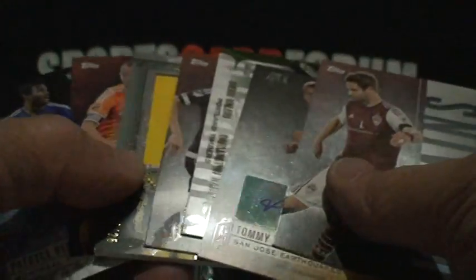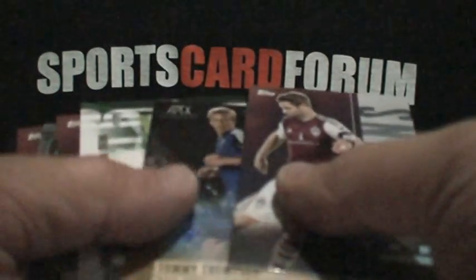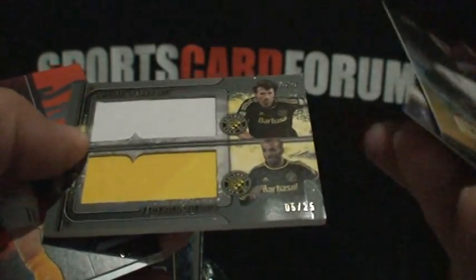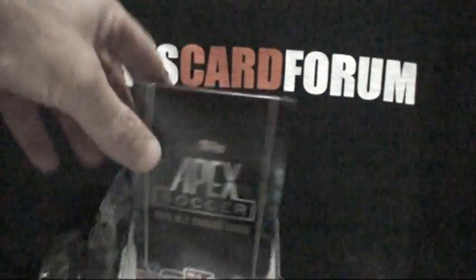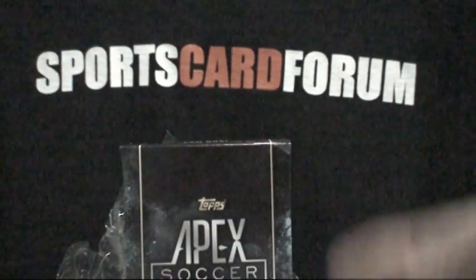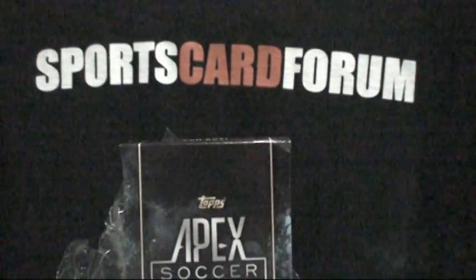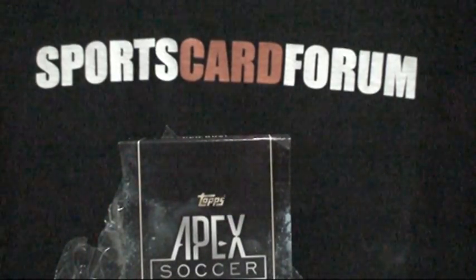Seven hits total across both boxes: two autos and one jersey. There are 64 cards total — 32 per mini box. The first box had a pretty good return. If you don't buy the whole box and just buy a mini box, you better hope you get the one with the jersey — it's a big game changer. That's the new product from Topps venturing into the soccer market: Apex. Stay tuned, I've got another box of football to break down. I'll put some base cards up for people that want them — I can send them through the mail if you collect a particular team. Thanks for watching, check out Sports Card Forum, and thanks again to Topps.